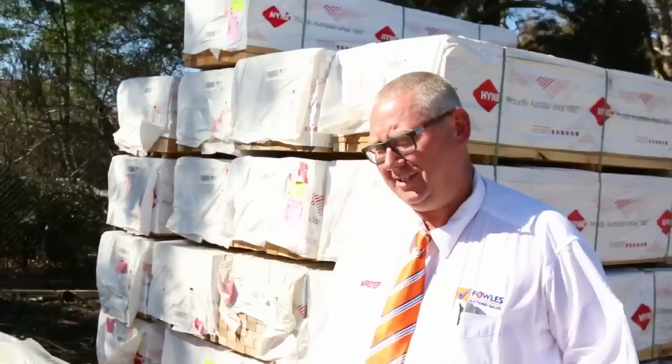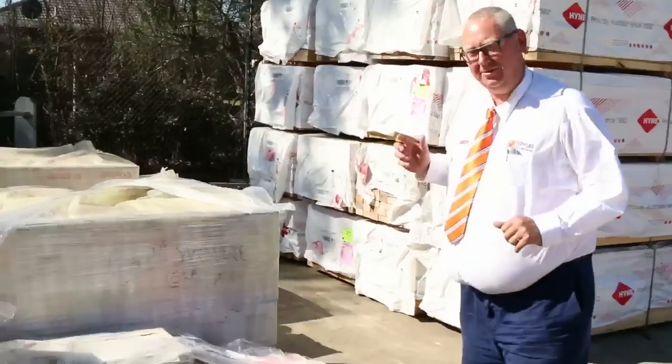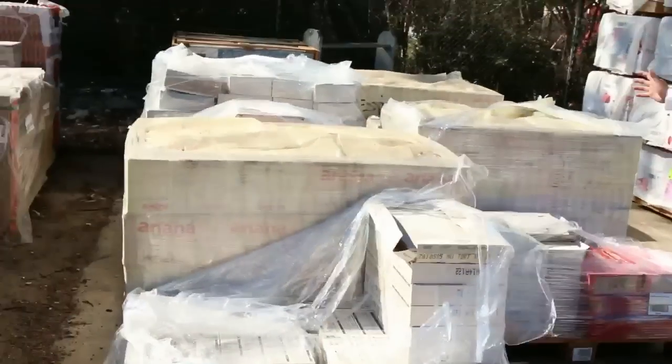G'day, Michael from Valzer here once again for the Tuesday afternoon auction preview for Wednesday the 23rd of March 2016 at 10am. Let's make our way through and show you what we've got this week.